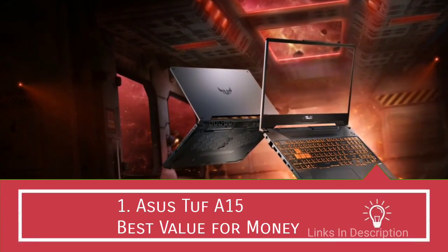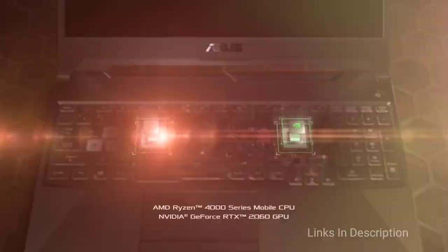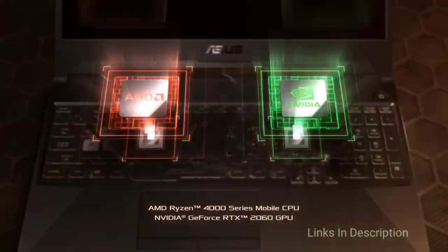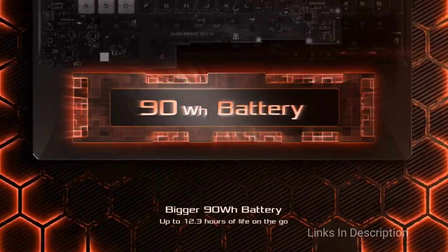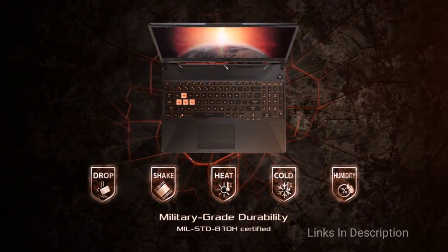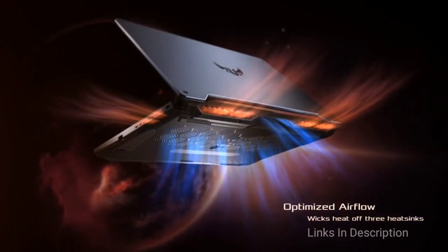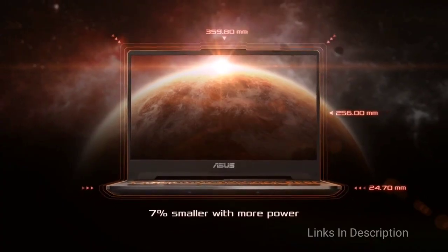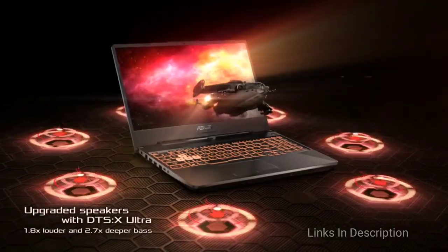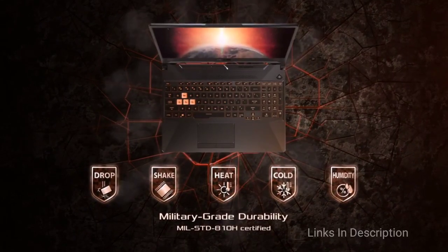ASUS TUF A15 – The Best Budget AMD Ryzen Laptop. A high-performing gaming laptop, the 15.6-inch ASUS TUF A15 is an excellent AMD Ryzen laptop for multimedia editing. It is powered by an AMD Ryzen 5 4600H CPU, 8GB of RAM, a 512GB SSD, and NVIDIA GeForce GTX 1650 graphics. A specially built chassis ensures that upgrading the specifications is straightforward. The Full HD monitor has a refresh rate of 144Hz and supports IPS for easy viewing no matter how you look at the screen. Supporting the speedy AMD Ryzen processor is an effective cooling system led by anti-dust technology for sustained operations.